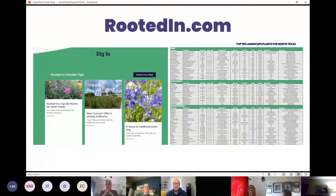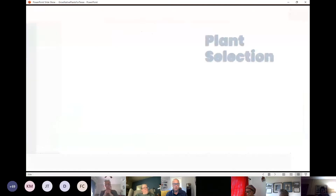I mentioned our website rootedin.com — if you go to the landing page and scroll down, you'll find our blog entries. The latest is our new top 100 plants for North Texas. Out of those 100 plants, about 75 are native — native shrubs, woody perennials, herbaceous perennials, vines, and ground covers. You can search the PDF file for 'native' to see all plants native to our area. We also have well-adapted plants indigenous to other parts of the world.